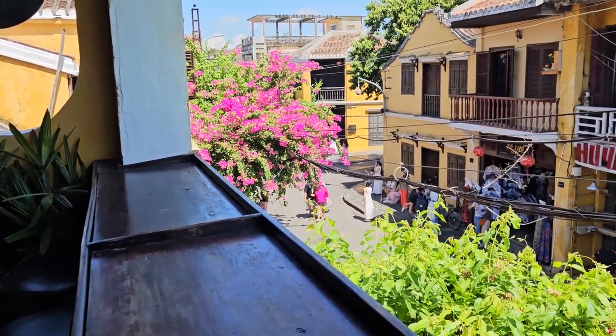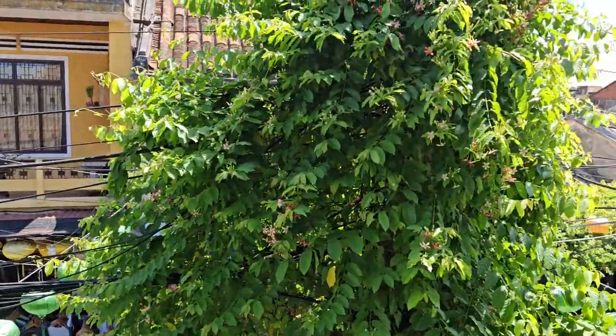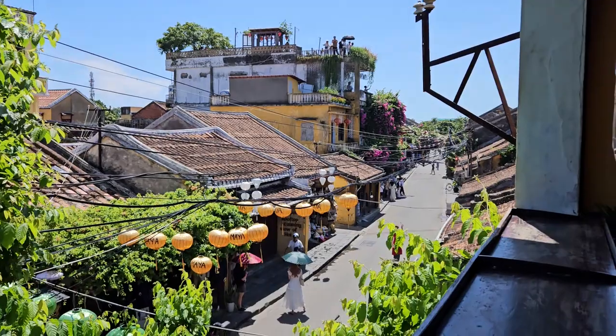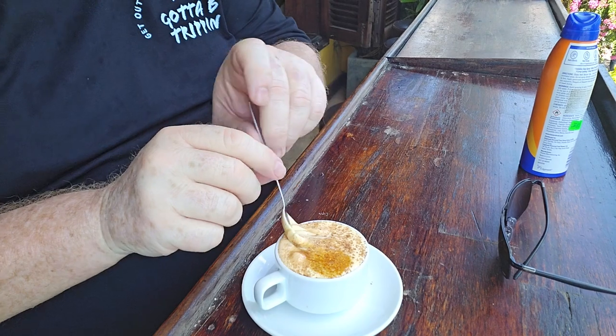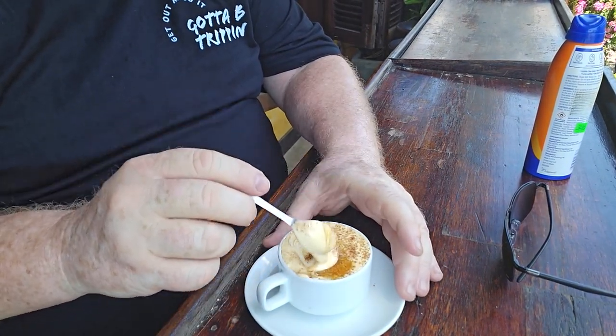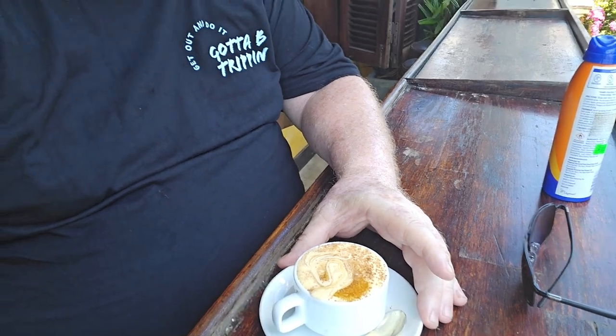Egg coffee — no idea what this is going to be like. Oh, it's very thick. That's very thick — look at that. Oh, that's got to be tried. Oh my God, that's beautiful. I'm not sure how I'll go drinking it — I might have to use that spoon a bit. It's really quite thick. It doesn't really taste much in the way of egg flavour — you've got a coffee flavour and I think that might be nutmeg on top. That's incredible.